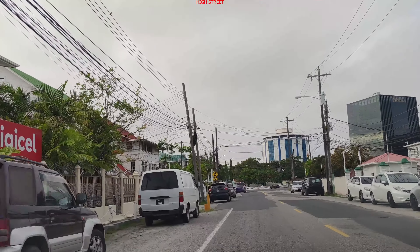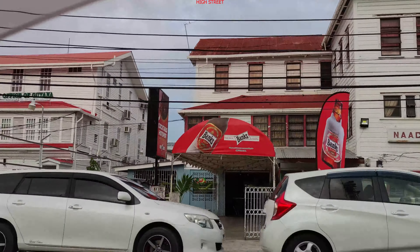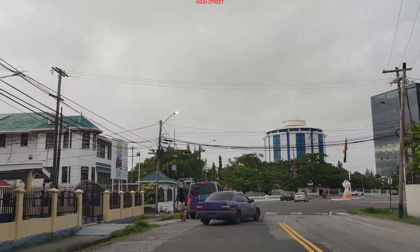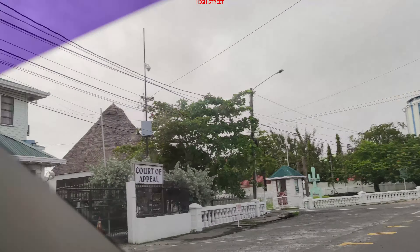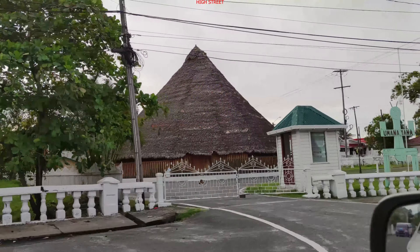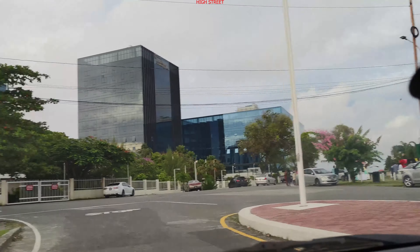There's a nice cocktail place here — they sell nice cocktails next to Pegasus. There's a Court of Appeal here as well.